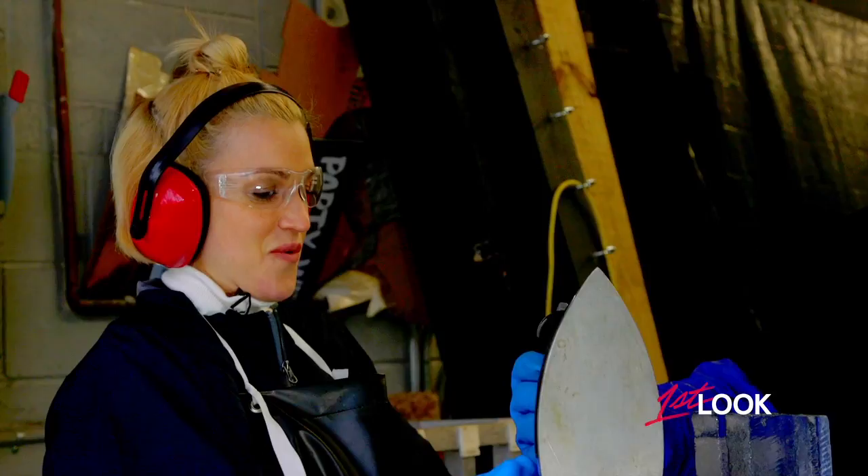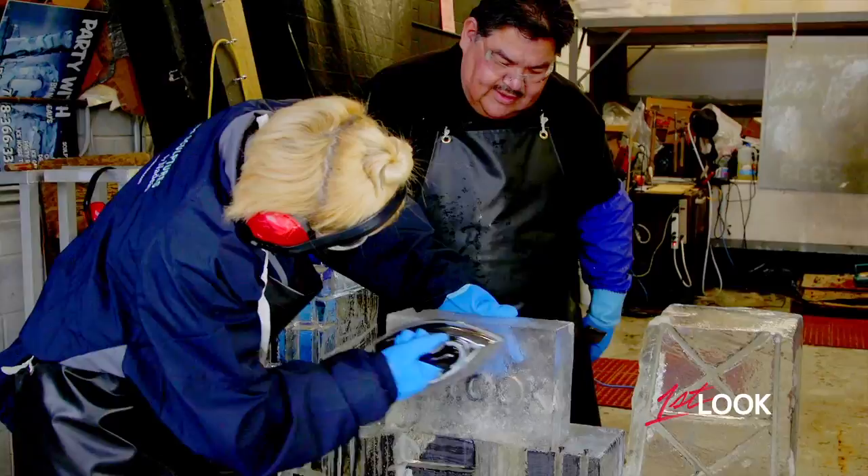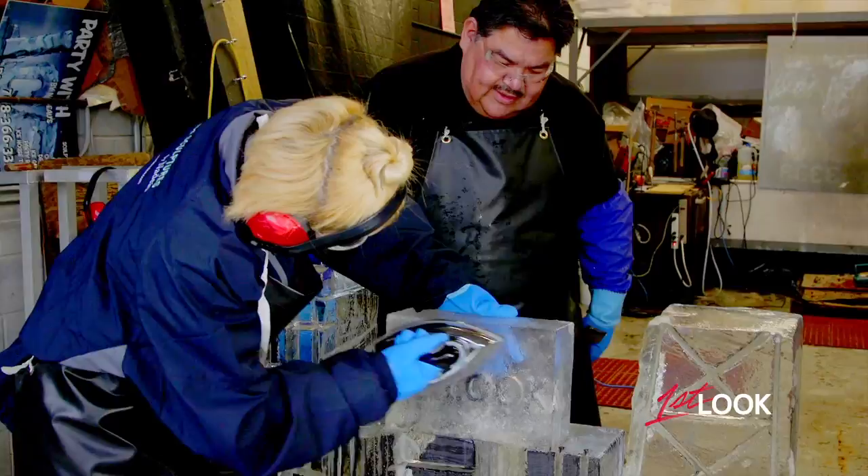I'm going to give you one of the world's oldest tools — an old-fashioned iron. Apply that right here so you can see what's underneath it. Something's starting to appear. First look, baby. Hawk, I got to say, you got one cool job. Thank you, Ashley.